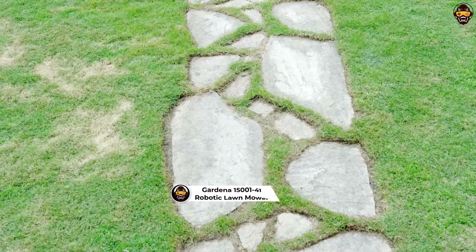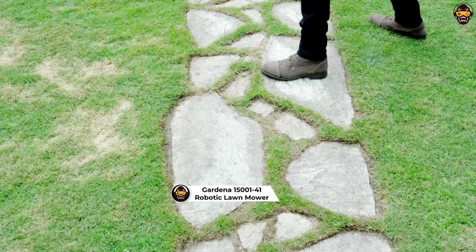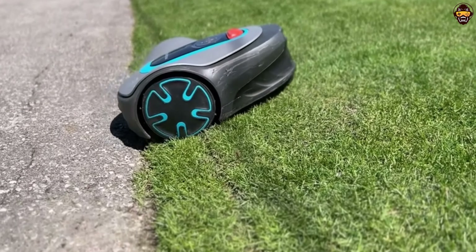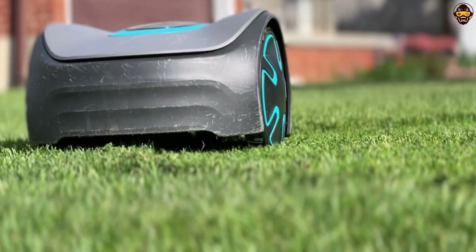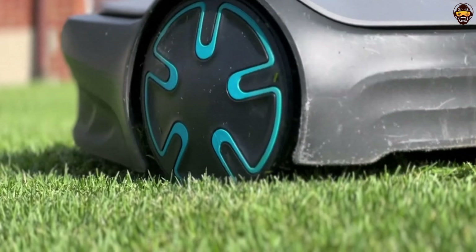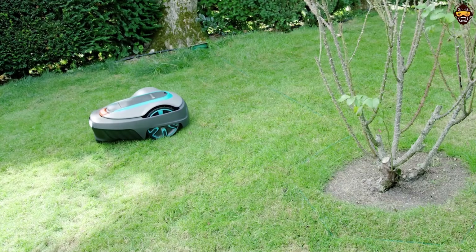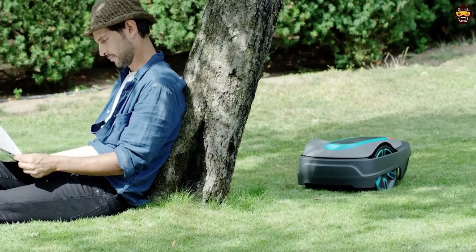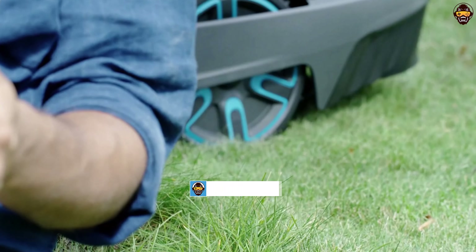Number 3: the Gardena 15001-41 Sileno City Automatic Robotic Lawnmower. The Gardena Sileno City is a premium choice for those seeking the best robotic lawnmower, designed to efficiently maintain lawns up to 2,700 square meters. This European-made mower is perfect for homeowners who desire a quiet and efficient lawn care solution. One of the quietest in its class, the Gardena Sileno City operates at a very low noise level, allowing you to enjoy your outdoor space without disruption.